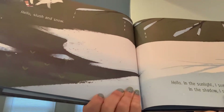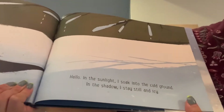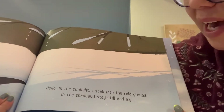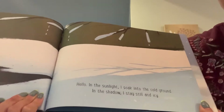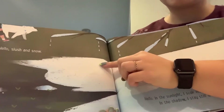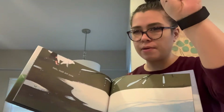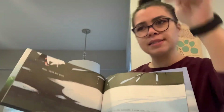Hello, slush and snow. Hello. In the sunlight, I soak into the cold ground. In the shadow, I stay still and icy. Look at this — the snow is starting to melt. So do you think the temperature is going up or down? Is it getting warmer or is it getting colder? I think it's getting warmer.